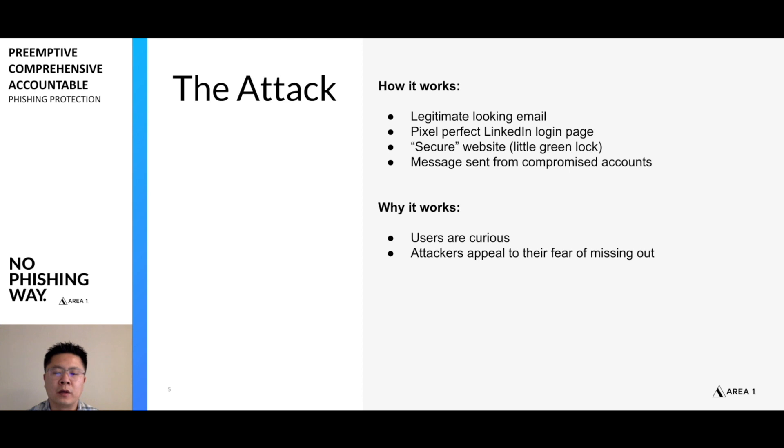So why do these attacks work? The email looks pretty good. The login page is pixel-perfect. The little green lock shows up, which helps lower all the alarms and makes you more likely to fill in your information. The email came from a compromised account, so anything around the authentication component passed through. And as anybody would, I'm always curious to see who is communicating with me, especially if somebody's posting something about me. The attackers are taking advantage of that — they want to make sure you have this fear of missing out and you'll click on the link and log in to see what's going on.